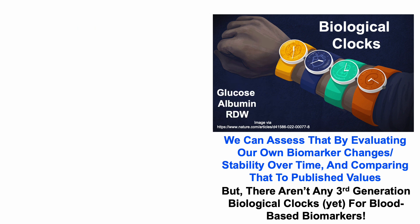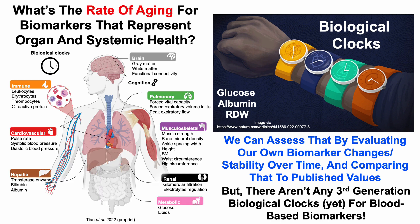In today's video, I'm going to focus on three biomarkers — by no means a comprehensive overview. Glucose is a measure of metabolic health and function. Albumin is a measure of hepatic or liver health and function. And the RDW, or red blood cell distribution width, is a subdivision of erythrocytes qualifying it as an immune-related marker. Let's jump into the data.